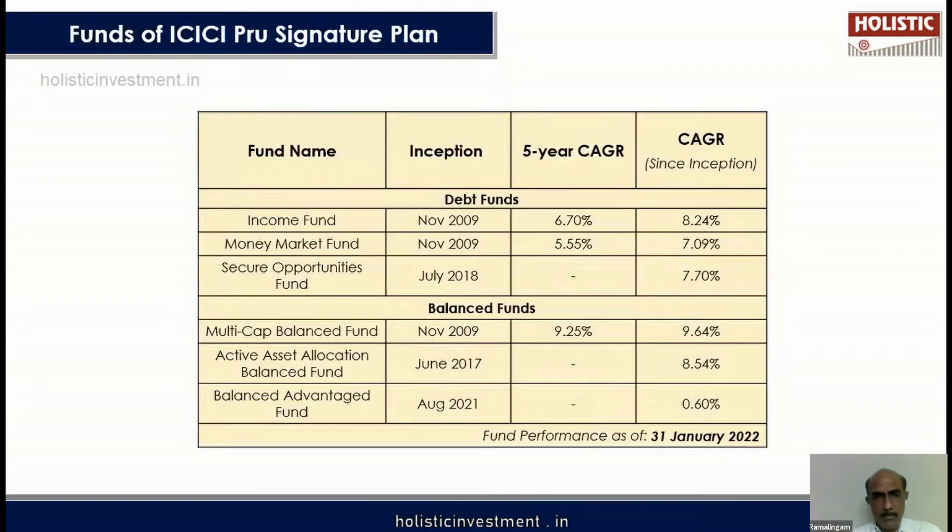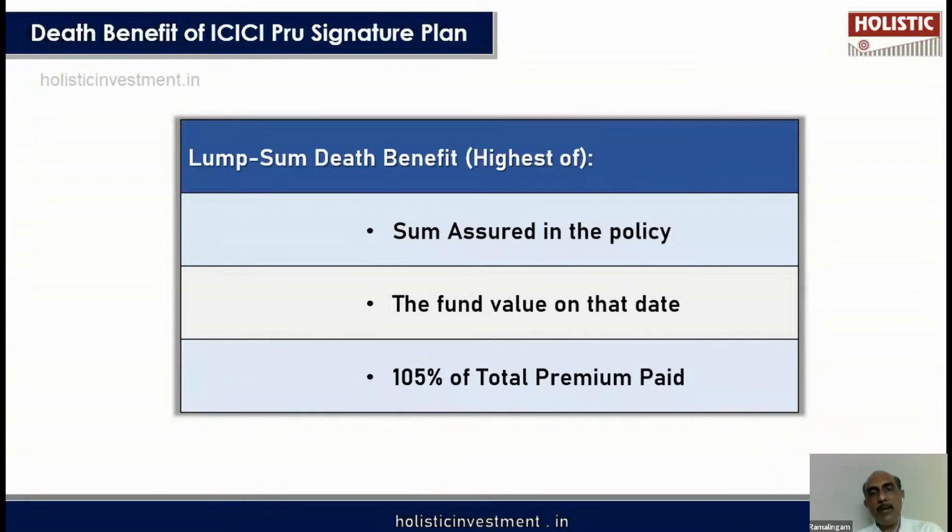Before analyzing the policy further, we need to understand its two basic benefits: death benefit and maturity benefit. The death benefit is calculated as the higher of: the sum assured in the policy, the fund value on the date of death, or 105% of total premiums paid. Whichever is highest will be paid to the nominee in case of the policyholder's unfortunate death.